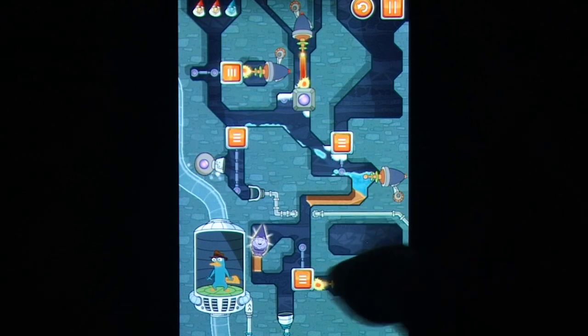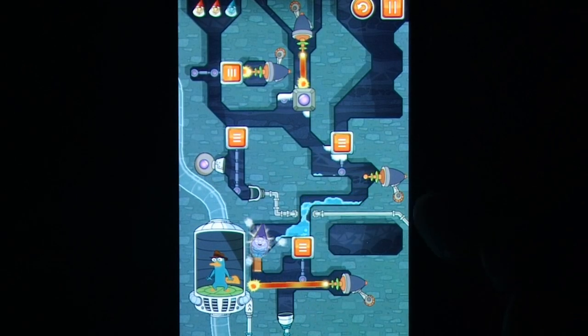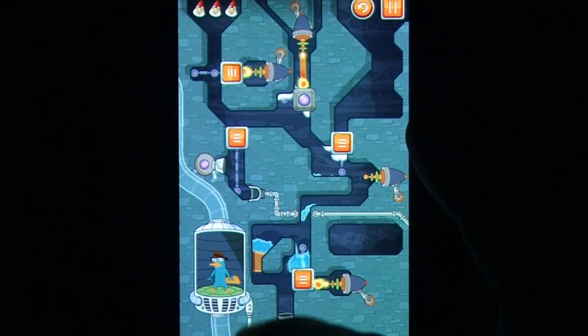Much like Where's My Water, there's not a lot of challenge in mastering these concepts, but it remains addictive all the same, handing out miniature eureka moments time and time again.